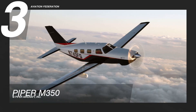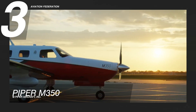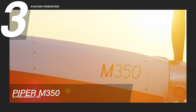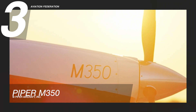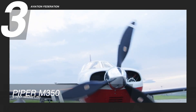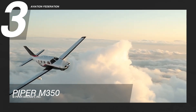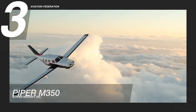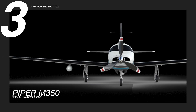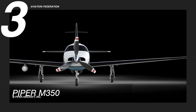The number three pick is the Piper M350, one of the easiest aircraft in its M-class models to modify. This model is propelled by a turbocharged Lycoming TIO540AE2A with 350 horsepower. It has a maximum range of 1,343 nautical miles, a maximum cruise speed of 213 knots, and a fuel capacity of 120 gallons.